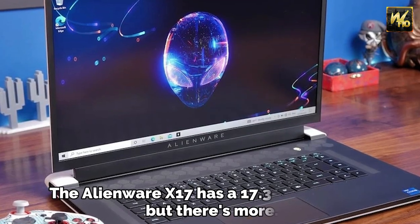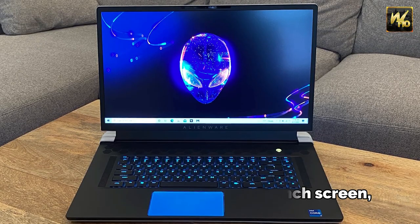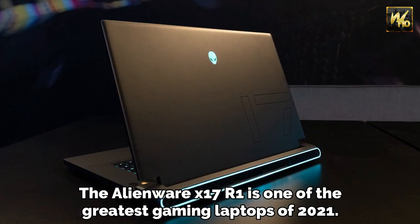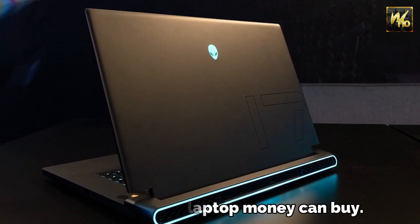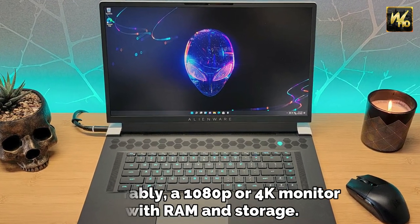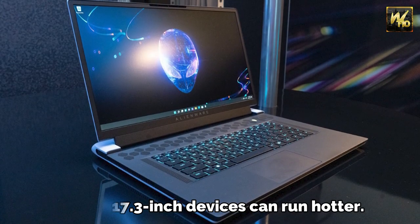Number 5: Alienware X17. The Alienware X17 has a 17.3-inch screen, and the Alienware X17 R1 is one of the greatest gaming laptops of 2021 — arguably the best gaming laptop money can buy. Preferably configured with a 1080p or 4K monitor with ample RAM and storage. Larger 17.3-inch devices can run hotter.